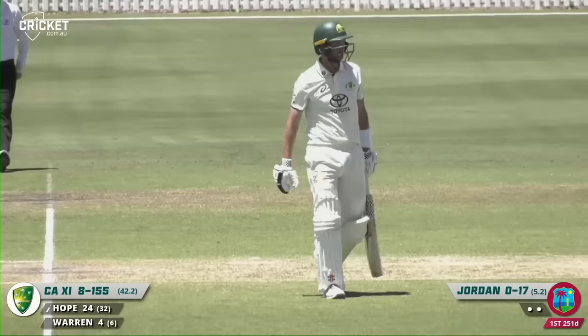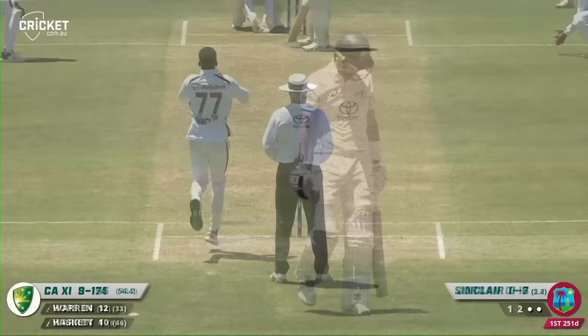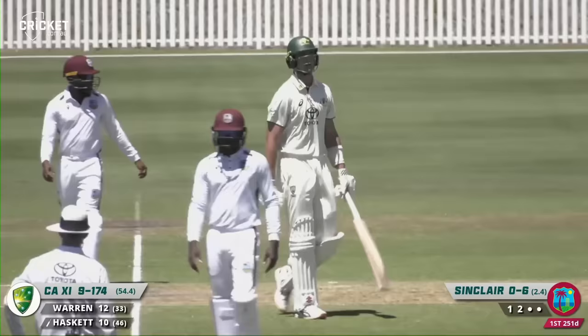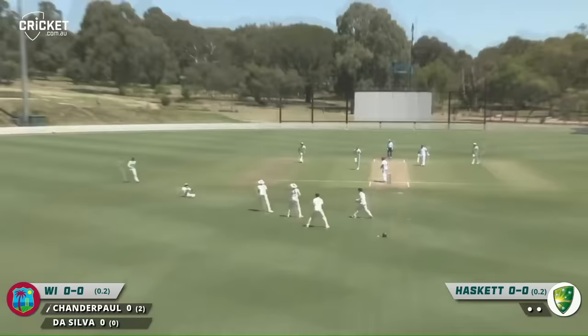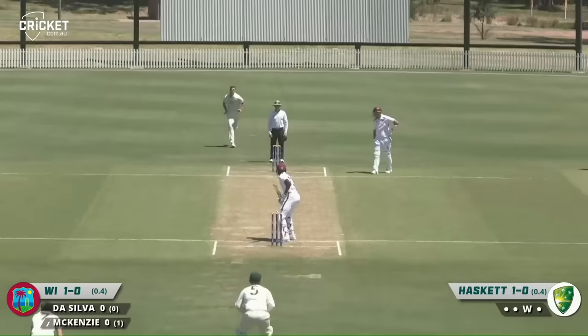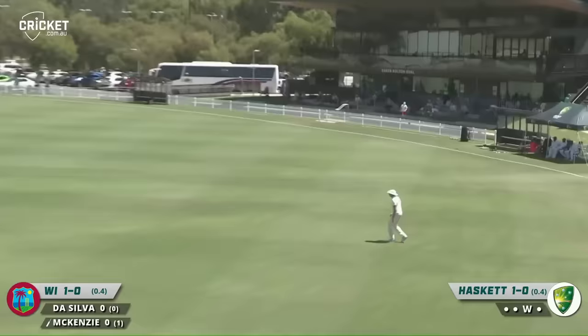Slashing away, knocking over the stumps — and that is the end of that. Kevin Sinclair picks himself up a wicket. Edging away into the gully — and that is out, brilliantly caught by Ward. Clipped away off the pad, nicely struck by Mackenzie — first runs of the innings, a boundary. So a wicket and a boundary.